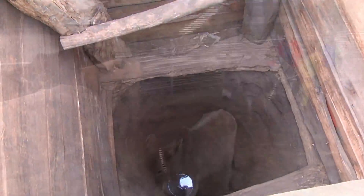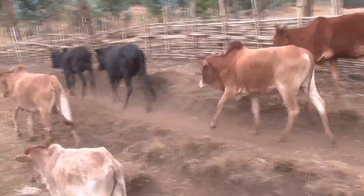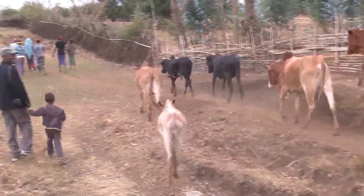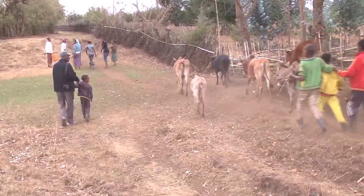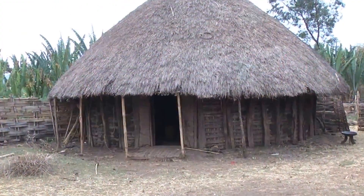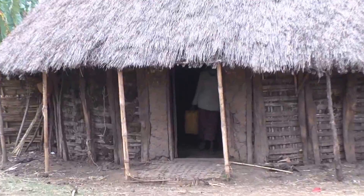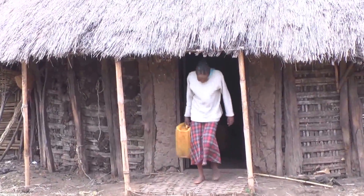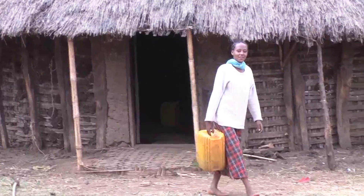In many ways, Koceri Village, which is located in Tika Inchini Woda, is typical of the area, with local residents facing a daily battle to secure water. A Babu Kadisa, a resident from the village, explains the water challenges she and her community face.